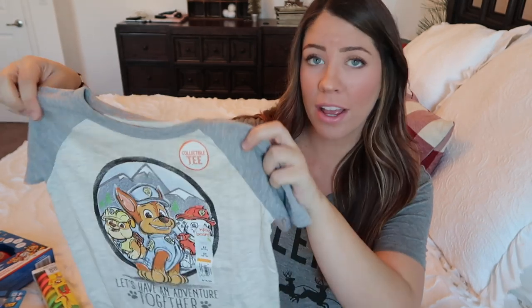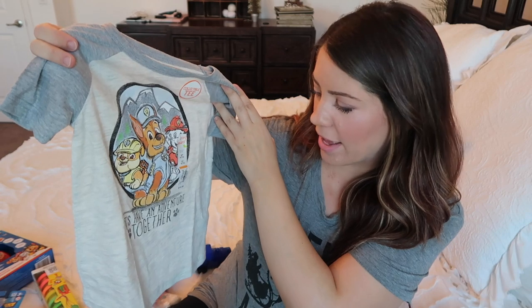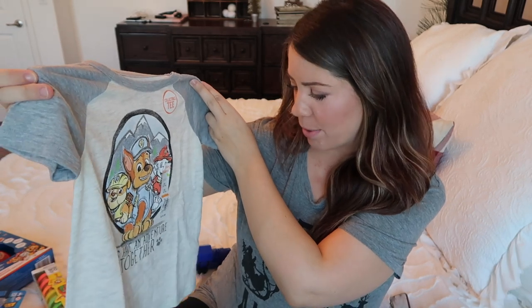If you have a fellow Paw Patrol fan in your family, my son's number one thing he wants for Christmas is Paw Patrol everything — specifically the Mighty Lookout Tower. He mentioned the other day that he wants a Paw Patrol shirt, and he has a lot of Paw Patrol PJs but not an actual t-shirt. I found this one on Amazon — it has Rubble, Chase, and Marshall and says 'Let's Have an Adventure Together.' It's a two-tone gray design, not too cartoony. He's a 5T and it was $15 on Amazon Prime.